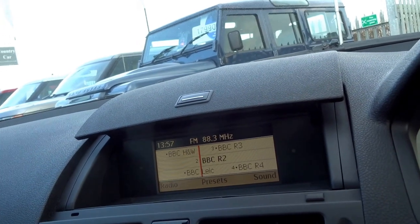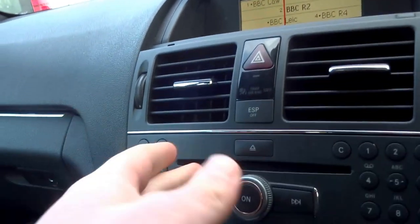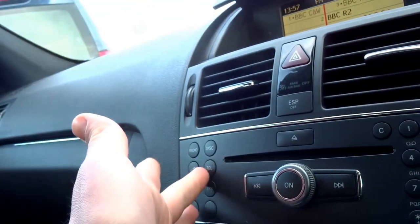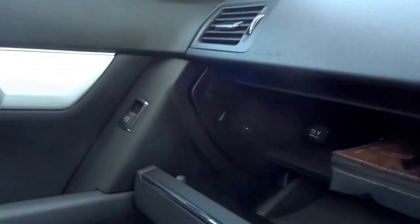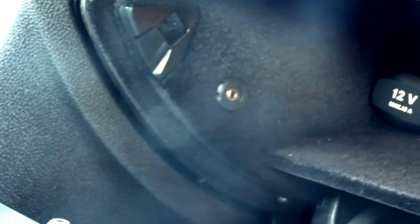You've got typical buttons for ESP, hazard warning lights, radio controls, volume, and station selection. It can also control the telephone. You've got options for radio and CD player, and there's also an auxiliary input just in the glove box down there — it doesn't look like an AUX input but it is. There's also an original book pack, locking wheel nuts, and a 12-volt socket in there as well.